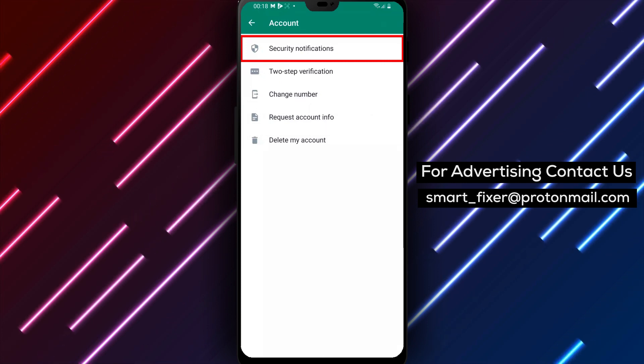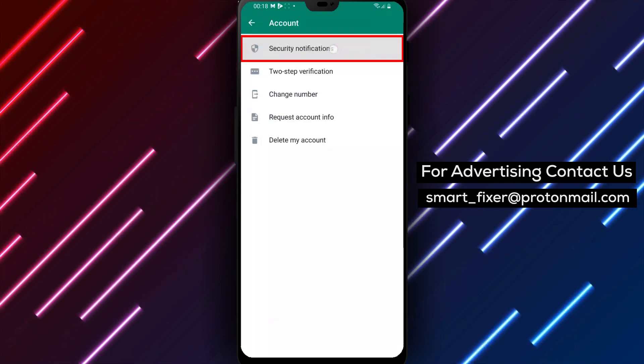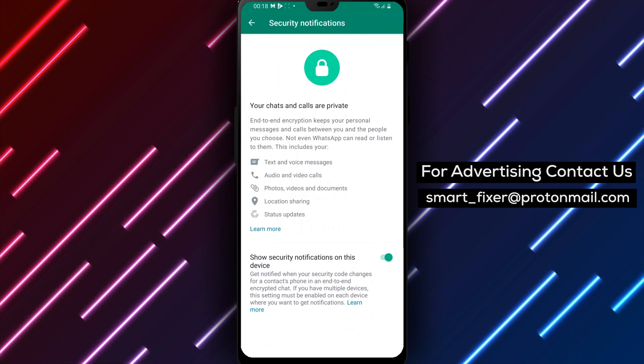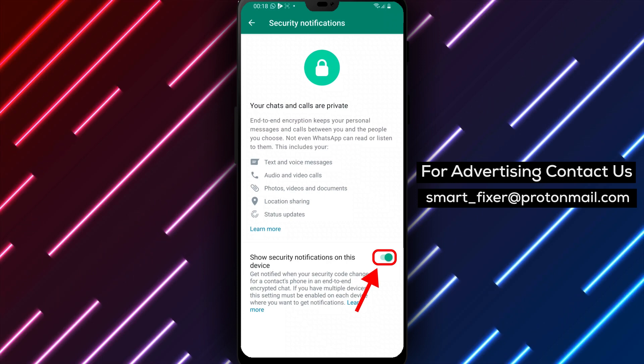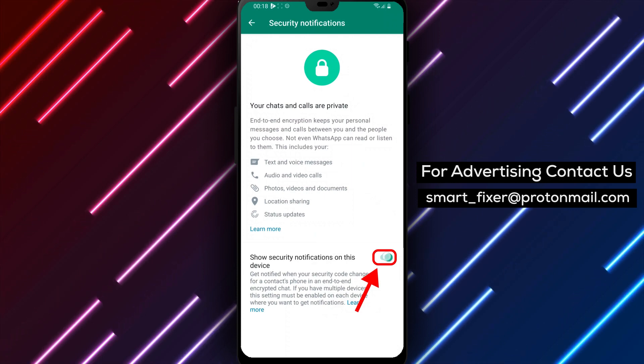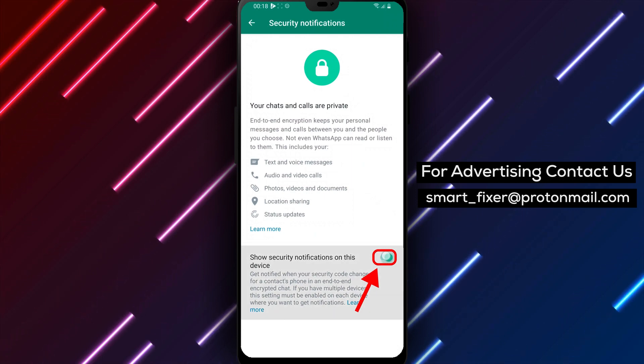Once you're in the account menu, scroll down until you see Security Notifications. Click on it to open up the Security Notifications settings. Finally, to turn off the security notifications, simply toggle the switch next to Show Security Notifications on this device.